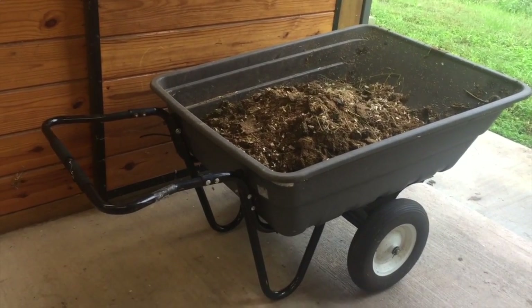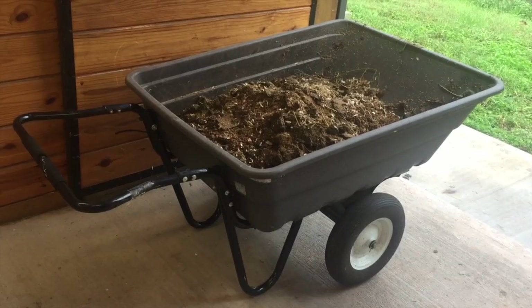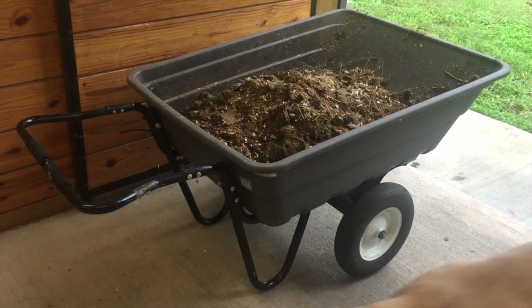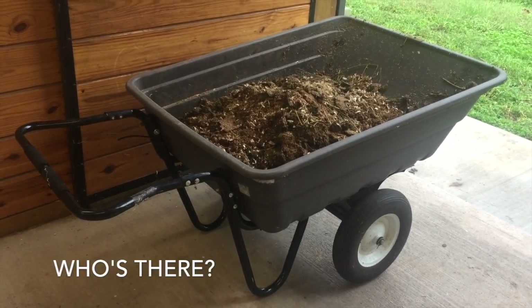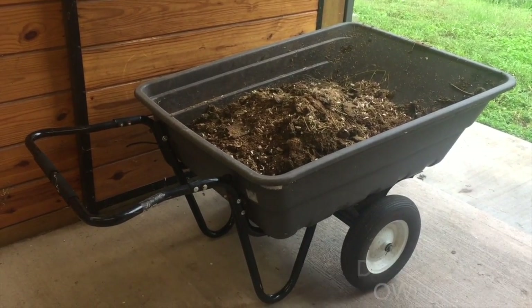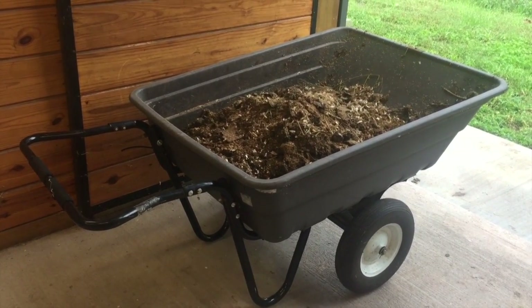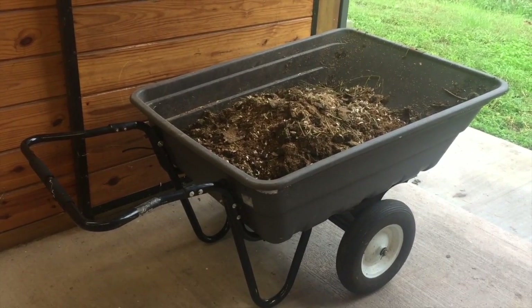Number three: a granddaddy deluxe double-capacity wheelbarrow. A regular wheelbarrow is just not going to cut it. You're going to be running back and forth to the muck pile 47 times for the amount of waste, hay, and shavings they go through. Just do yourself a favor, get a big double-capacity wheelbarrow. You'll thank yourself later.